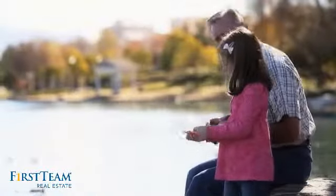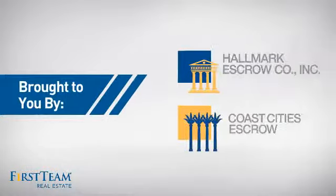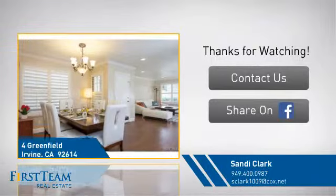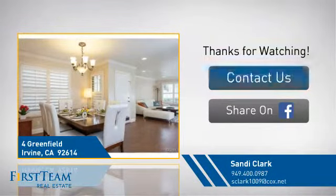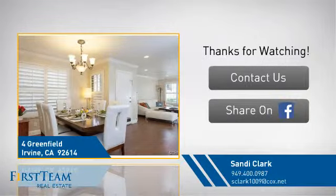This property was built in 1984 and features over 1,200 square feet of space, giving you a spacious layout to play host or kick back and relax after a long day. Inside, you'll find two bedrooms so you always have a private space to come home to, as well as two bathrooms.